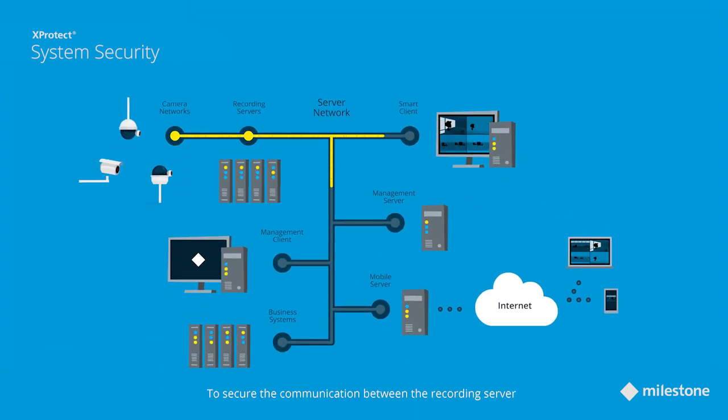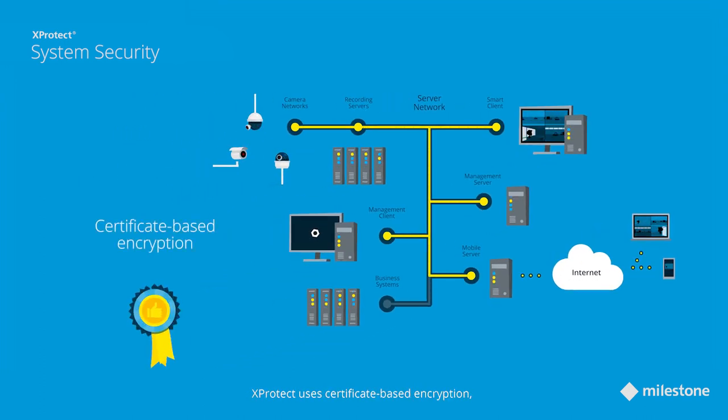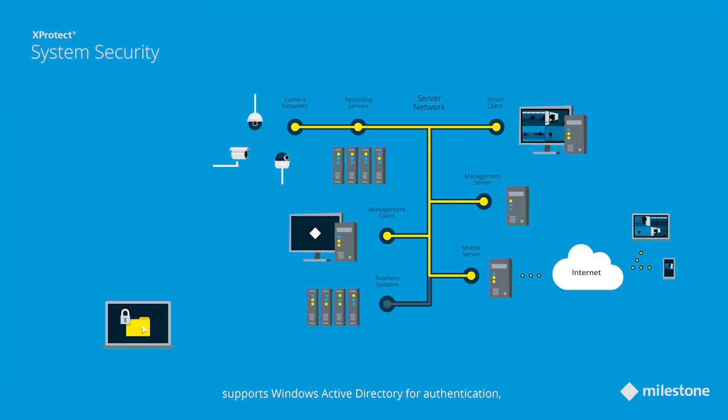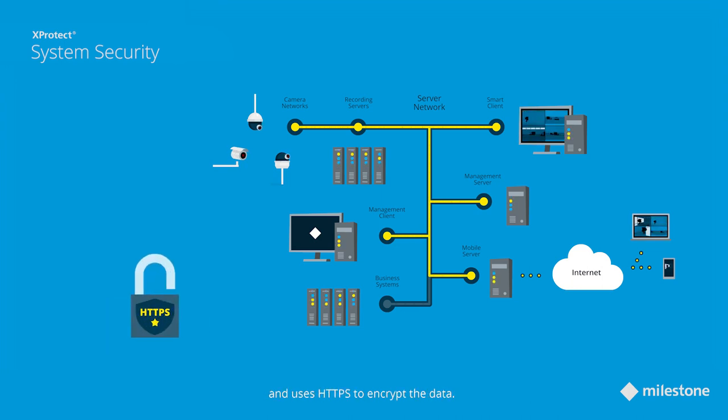To secure the communication between the recording server and the clients and servers connected to it, XProtect uses certificate-based encryption, uses role definitions to apply strict user rights, supports Windows Active Directory for authentication, makes use of two-step verification for the web and mobile clients, and uses HTTPS to encrypt the data.